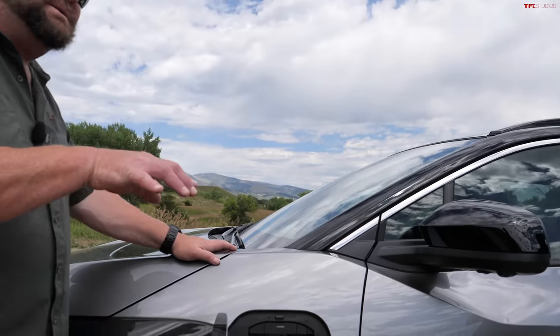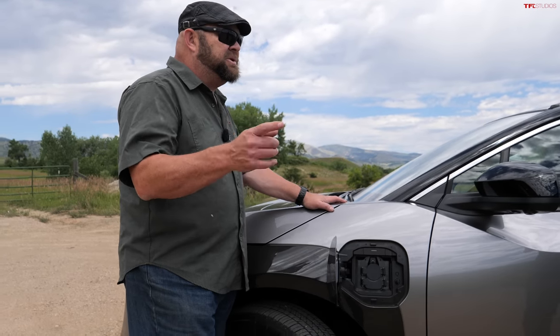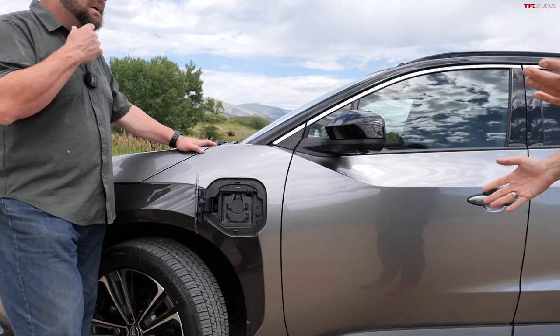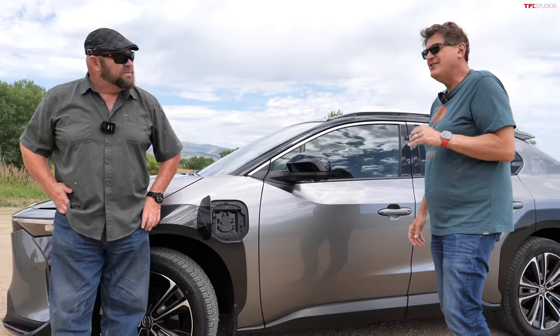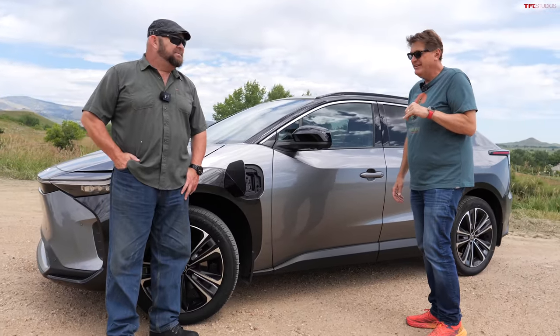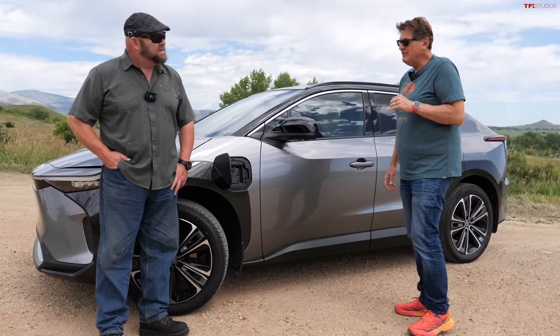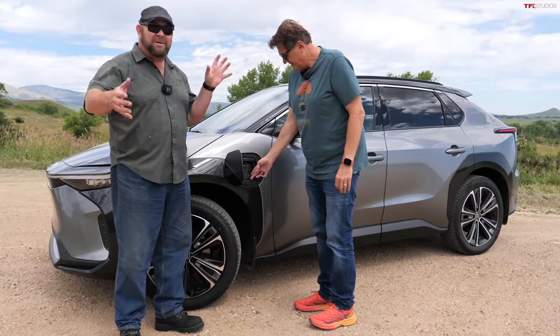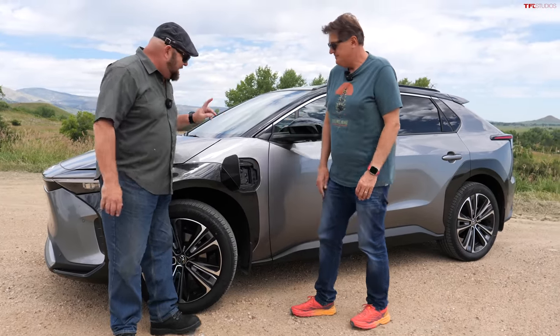This has a much shorter range than the two-wheel drive. This one officially gets 222 miles — but probably not in real terms. The two-wheel drive gets 250. So it is significantly less range, which makes sense having an extra motor with the extra drag.